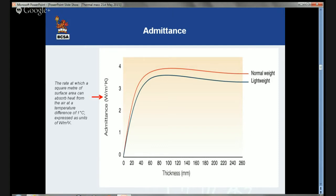Admittance is a measure of the ability of a material to exchange heat with the surroundings. BRE Digest 454 Part 1 defines this as the rate at which a square metre of surface area can absorb heat from the air at a temperature difference of one degree centigrade, expressed in units of watts per metre squared degree K. For concrete, this reaches a maximum at about 100 millimetres thick.